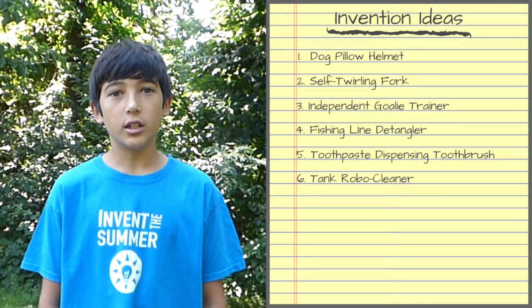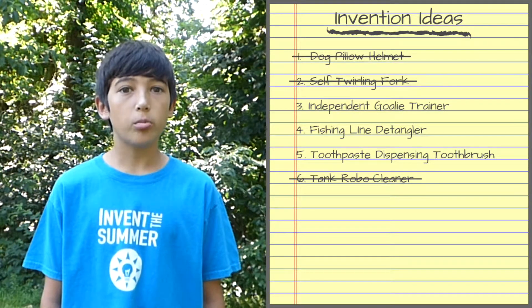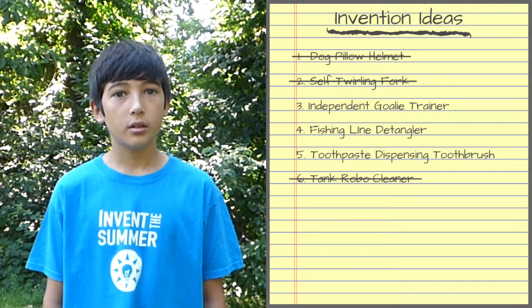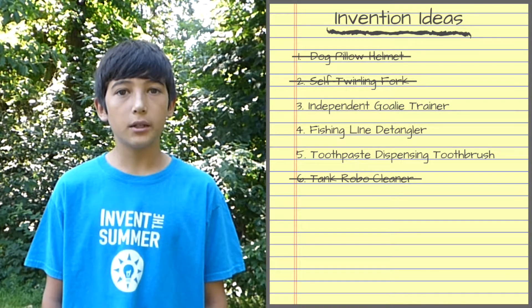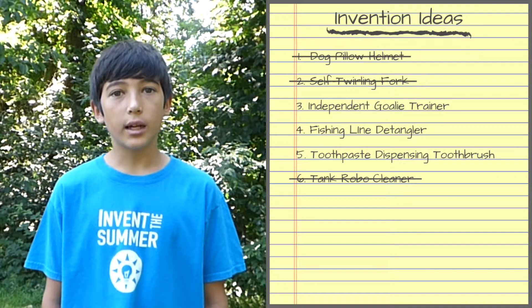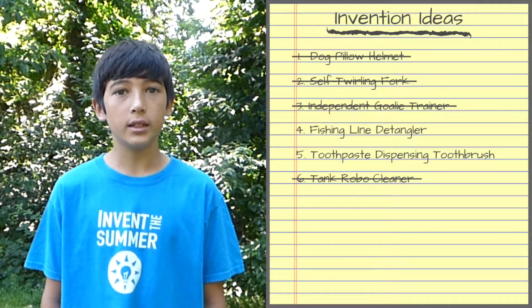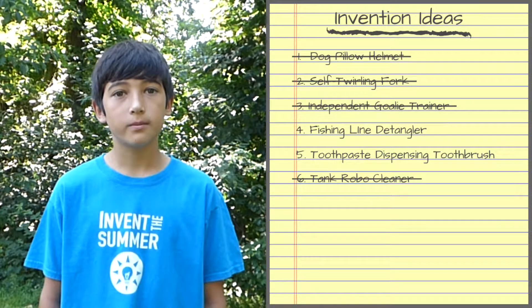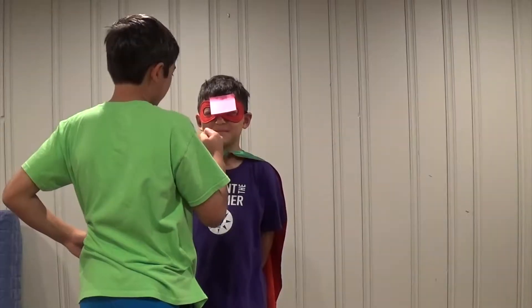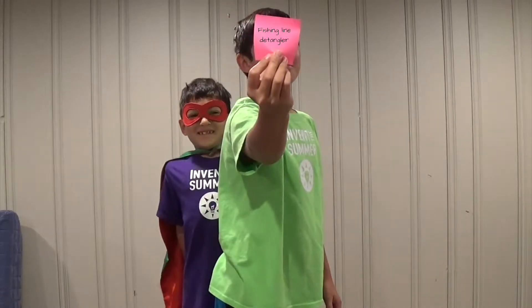I went through the list and discovered that two things already exist. Then I crossed off one that I didn't think would work — I don't think poor Stanley would want to wear a helmet; it would be too uncomfortable for him. I thought of a few cool ideas for an independent goalie trainer, but I don't think I have the right skills and equipment to build it myself. So now I've narrowed it down to two ideas: the fishing line detangler and the toothpaste dispensing toothbrush. The toothbrush doesn't really solve a genuine problem, but the fishing line detangler could be really helpful on my vacation this summer. Fishing line detangler it is.